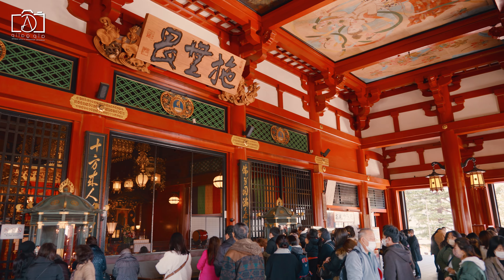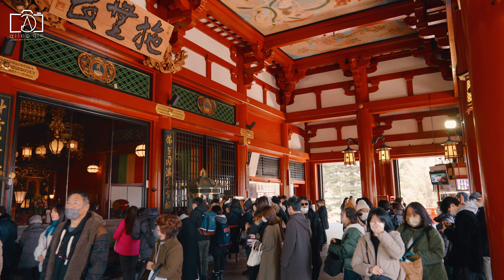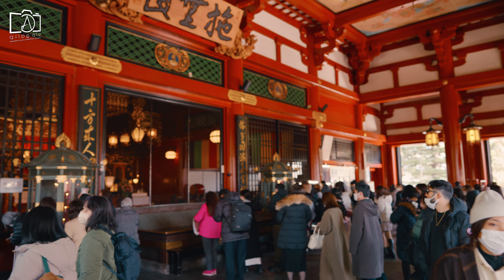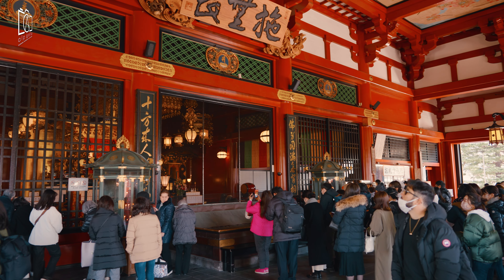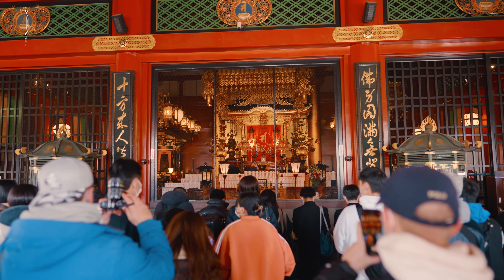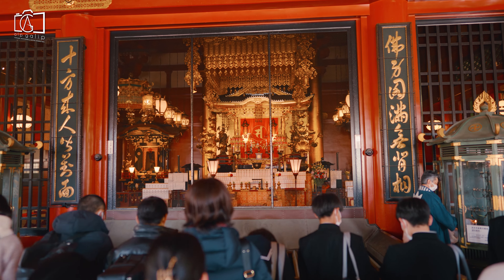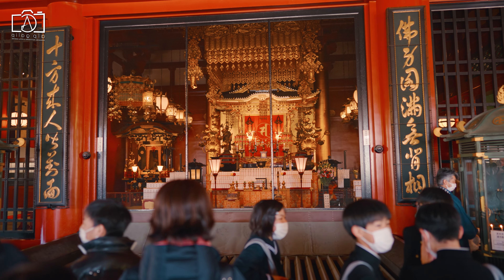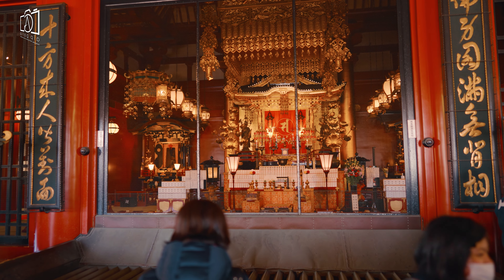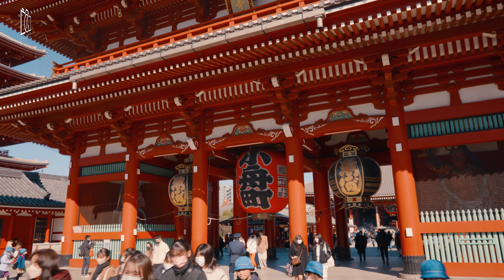Asakusa Station is on Tokyo Metro's Ginza Line, Toei Asakusa Line, and Tobu Skytree Line. The boarding pier for the water bus is just a three-minute walk from Asakusa Station. From Haneda Airport, it is 50 minutes by train. From Narita Airport, it's one hour 25 minutes by train. From Shinjuku Station, take the JR Chuo Line to Kanda Station and transfer to the Tokyo Metro Ginza Line for Asakusa Station — travel time is around 35 minutes.